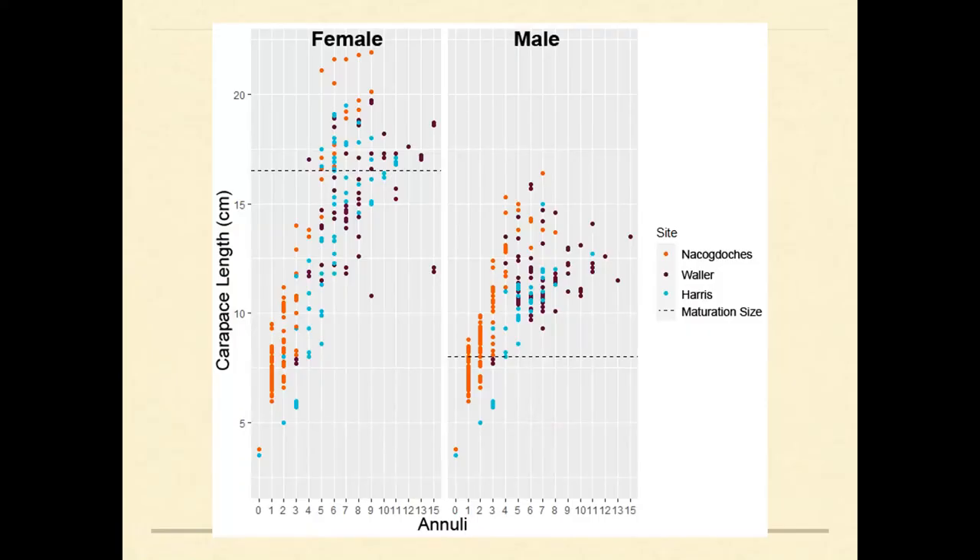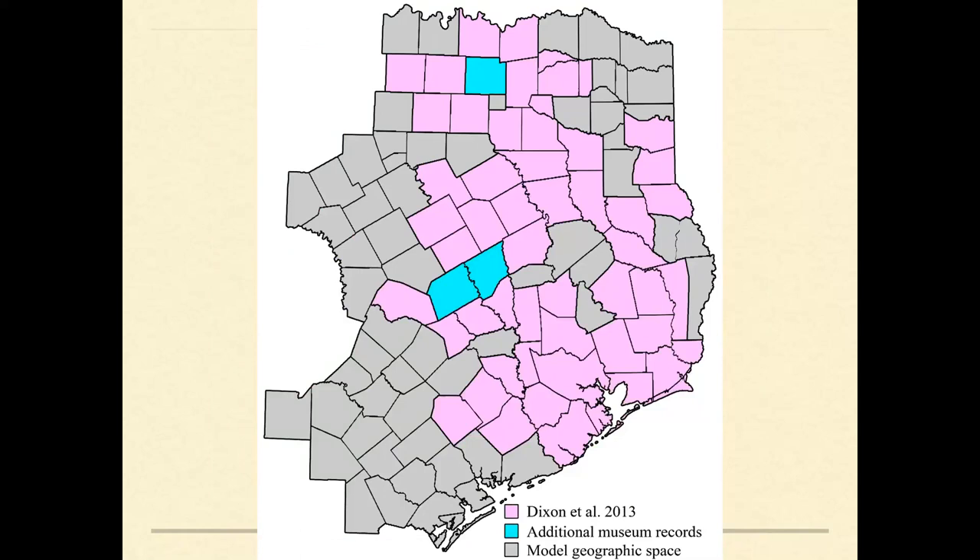Another thing you could look at across the landscape is the turtles themselves. It seems that at the remnant prairie in the East Texas Piney Woods, they grow faster and to larger sizes than in the coastal prairie ecoregion. We don't know if this is because of a slightly longer activity period, available resources, or genetics, but the morphology is a little different. The next step is regional distribution modeling — looking at occurrence records, environmental characteristics where they were found, and trying to predict where else they might occur within the ecoregions they occupy in Texas.